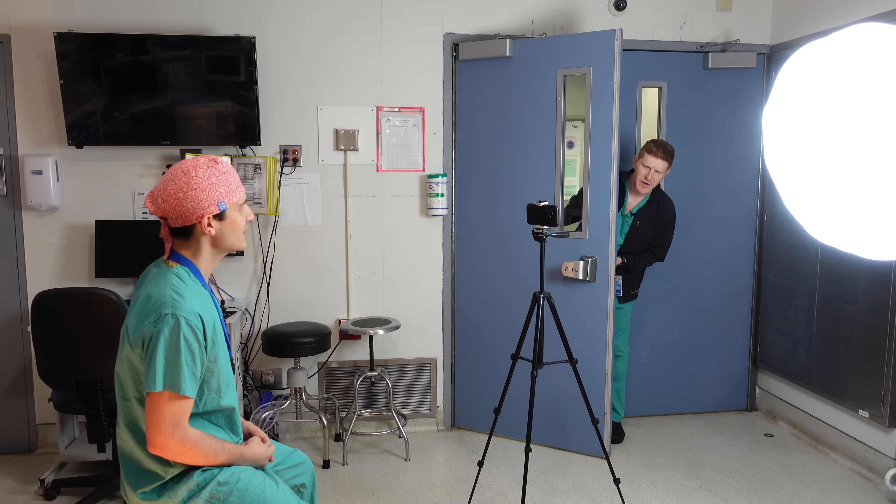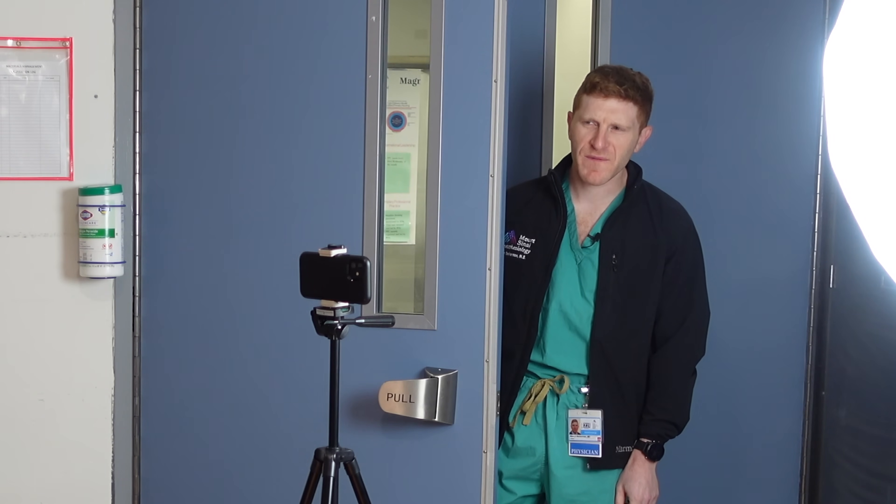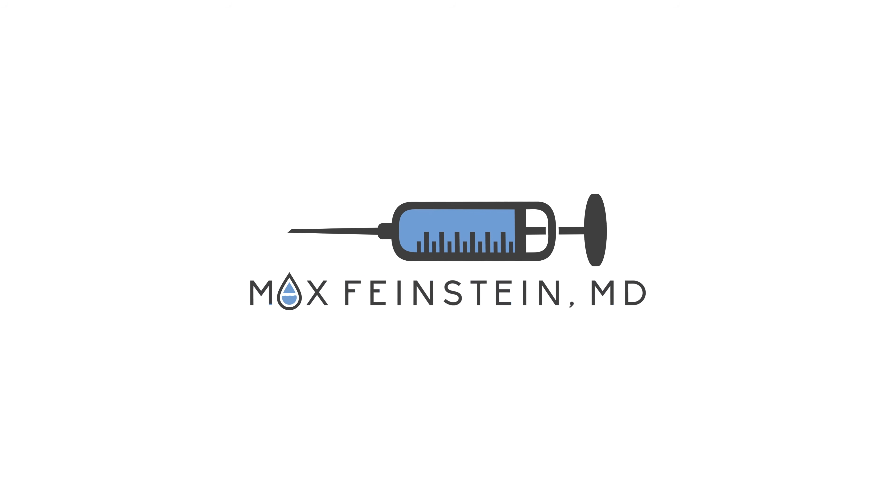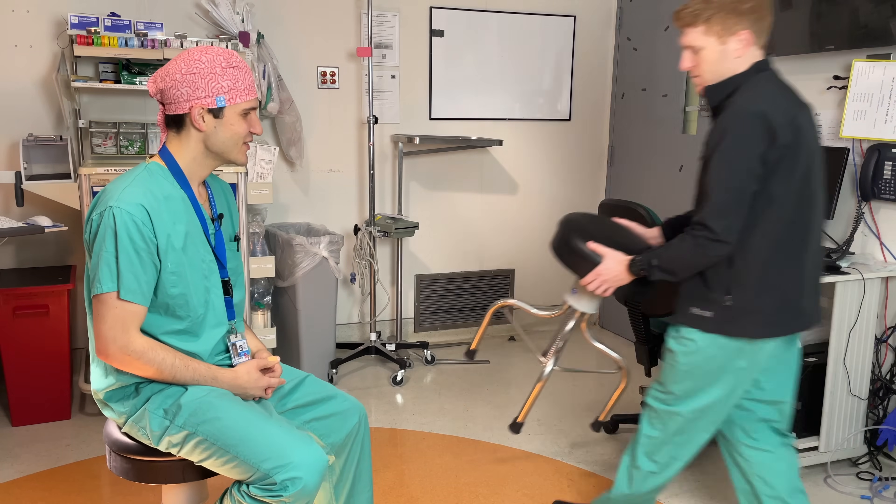Dr. Beckerman interrupts: 'Max, what's going on here?' Max replies: 'Oh hey Dr. Beckerman. I was just making a video about patients with red hair.' Dr. Beckerman asks: 'Are you sure you're qualified to talk about that?' Max: 'I am — do you want to say something?' Dr. Beckerman: 'Yeah, let's give it a whirl. Why don't you pull up a chair and we'll chat.' Max: 'All right, sure.'